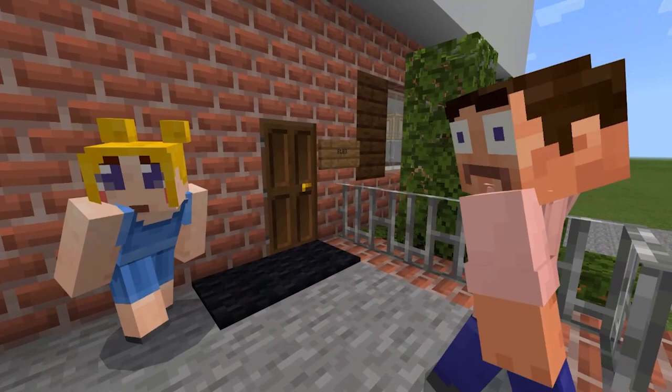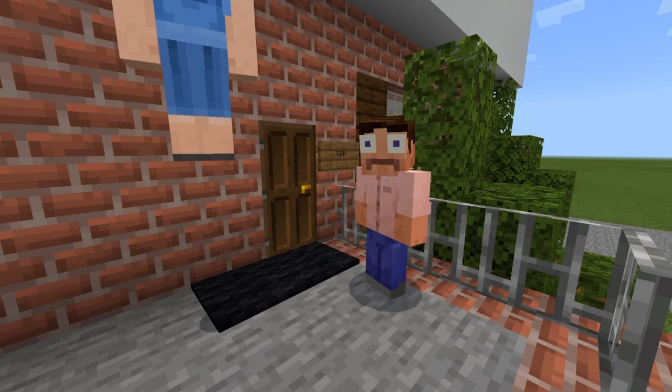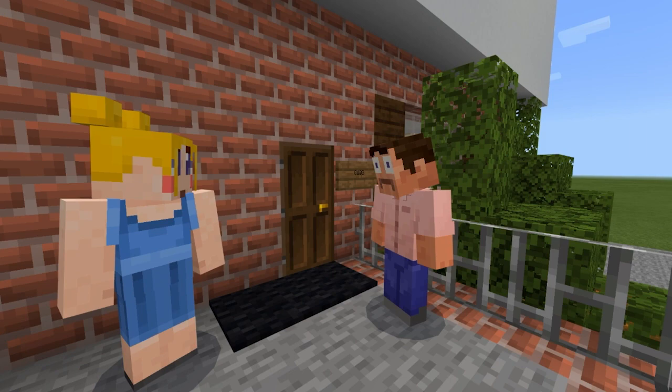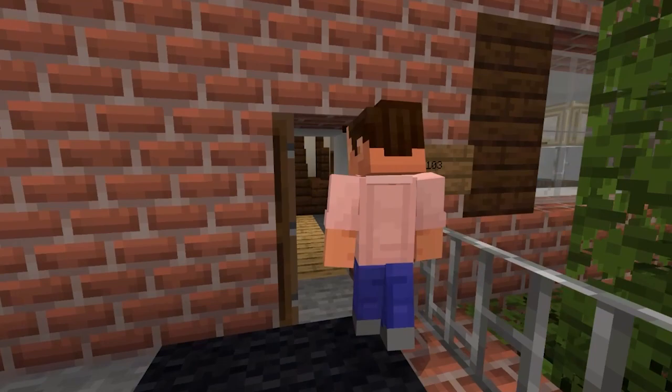We're going to give you a tour of the house. Steve is currently wearing a pink shirt and I'm wearing a blue dress. Steve is team girl, I'm team boy. We're going to reveal the gender of the baby bean today, but we're going to give you a tour of the house first. Come on in.